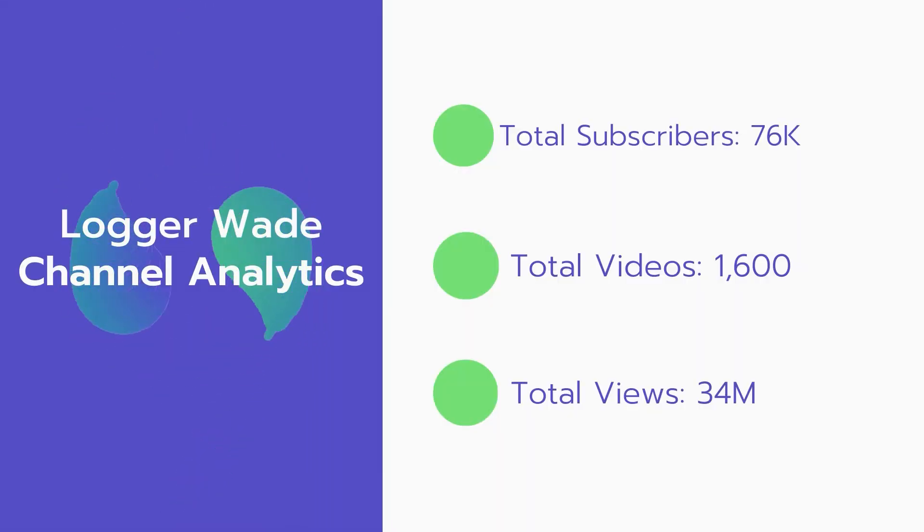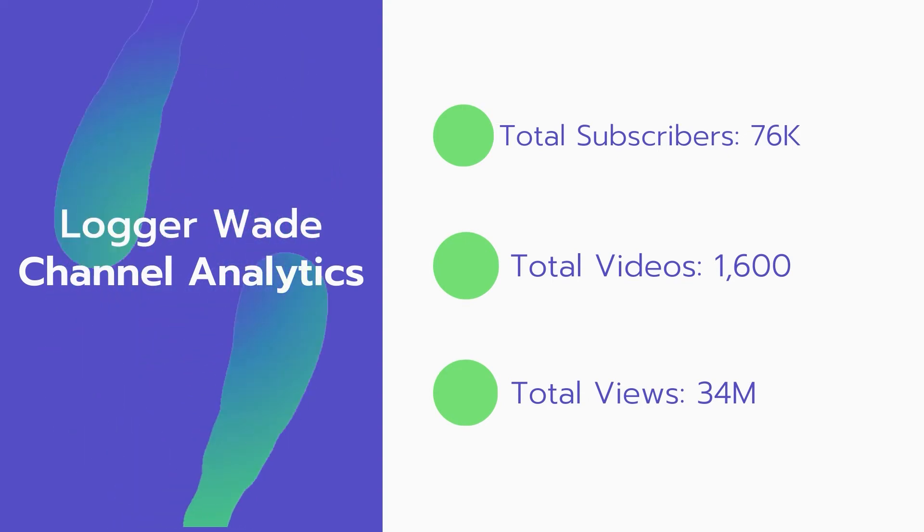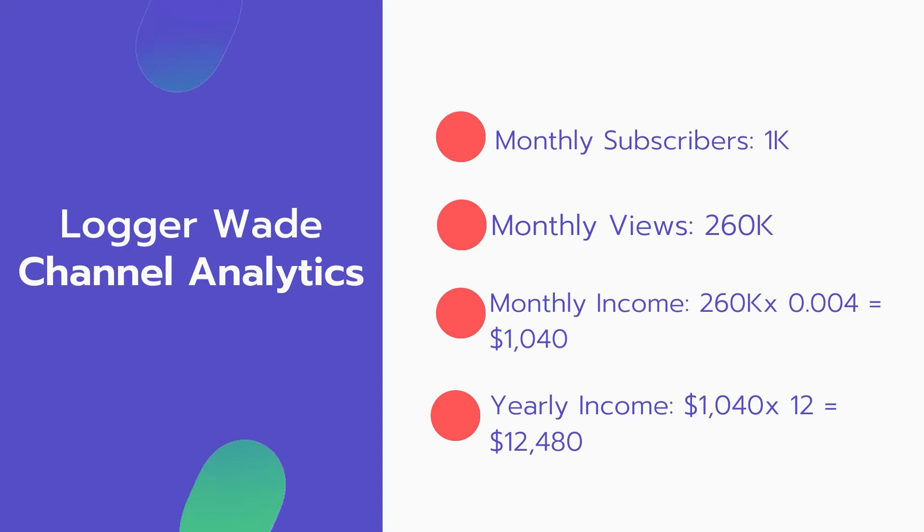Now let's go over LoggerWade's channel analytics. Total subscribers: 76,000. Total videos: 1,600. Total views: 34 million. Monthly subscribers: 1,000 every month. Monthly views: 260,000.